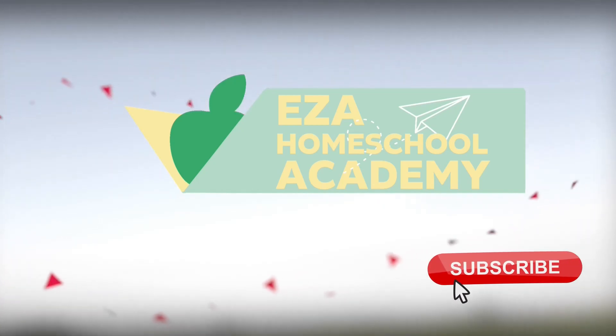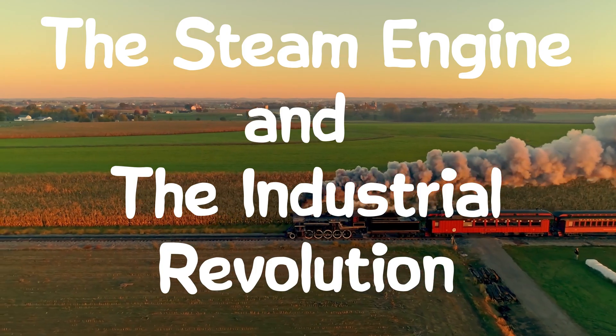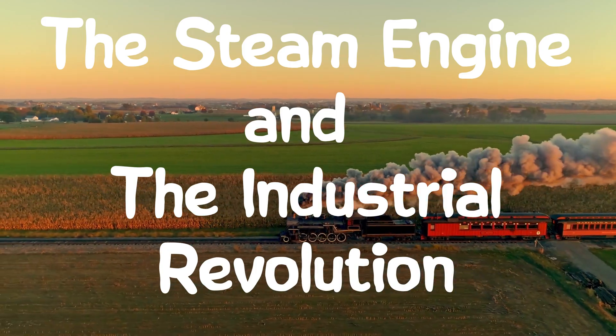Welcome to EZ-A Homeschool Academy. The Steam Engine and the Industrial Revolution.